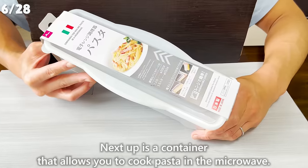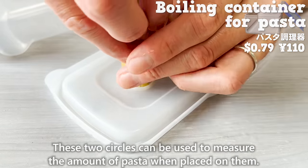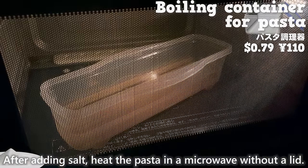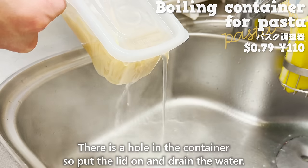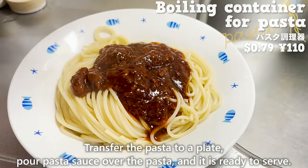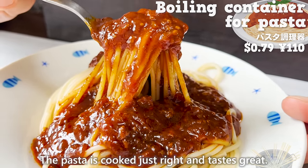Next is a container that allows you to cook pasta in the microwave. It can boil pasta for 1 to 1.5 servings at a time. Two circles on the container can be used to measure the amount of pasta. Once the pasta is placed in the container, fill it with water up to the line, add salt, and heat in the microwave without a lid. There's a hole in the container, so put the lid on to drain the water thoroughly without spilling. Transfer the pasta to a plate, pour sauce over it, and it is ready to serve. This is a convenient way to make pasta for one person with fewer dishes to wash.